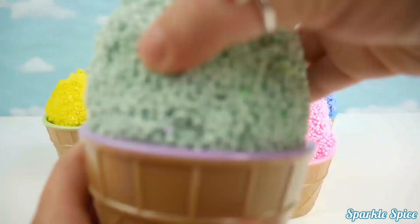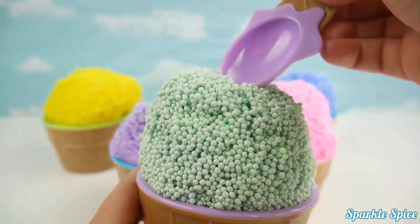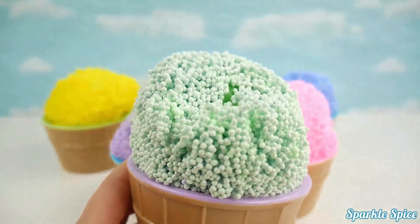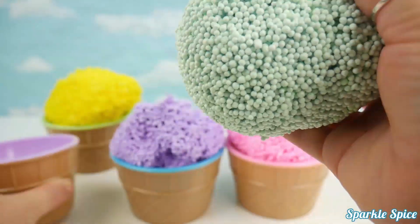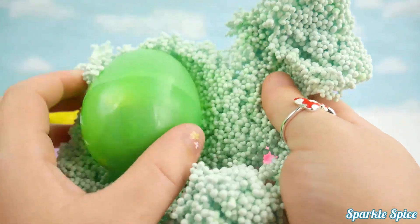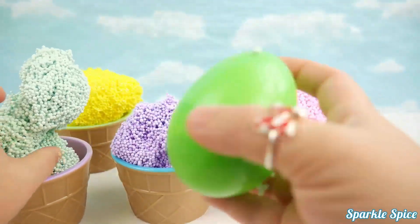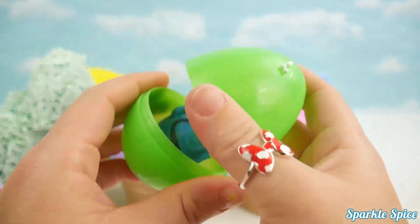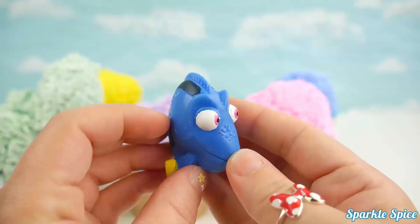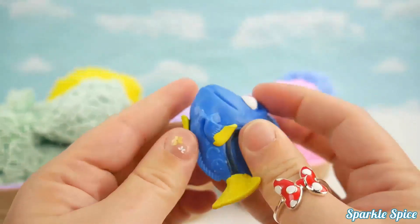Green foam. Time to dig in. Look who we have — it's Dory! She's very squishy.